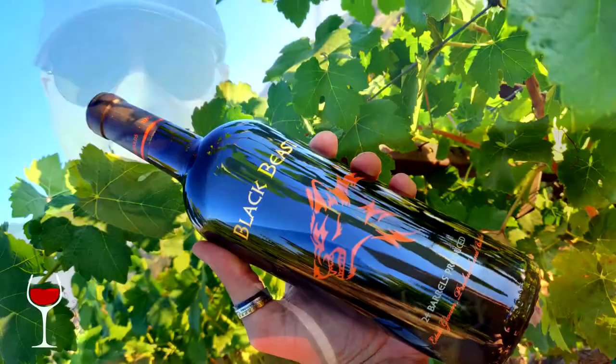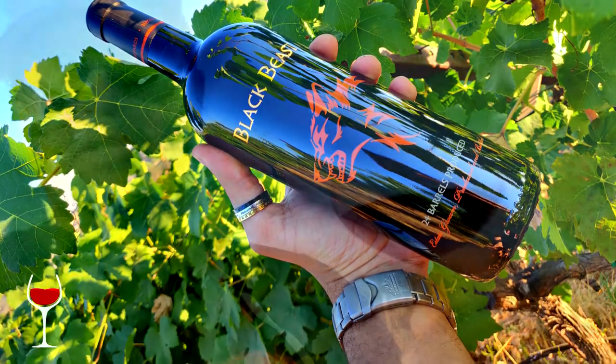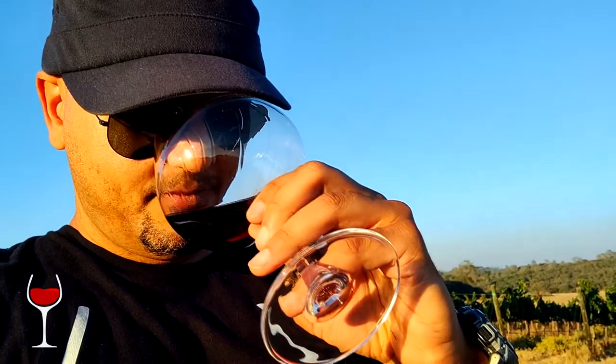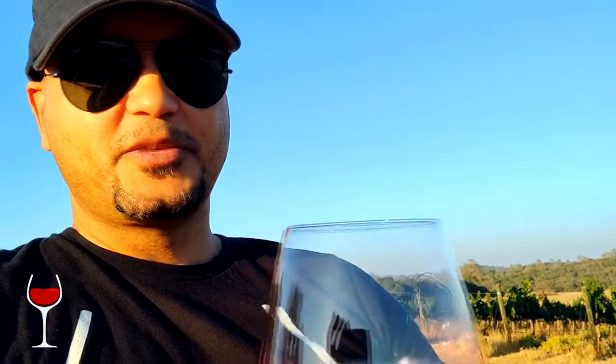I think this is going to be a good vintage. We're having the Black Beast — it's a red blend, but I'm sure these Syrah grapes play no small part. Let's take a look. Hmm, lots of intense plum on the nose there — I'm not surprised.